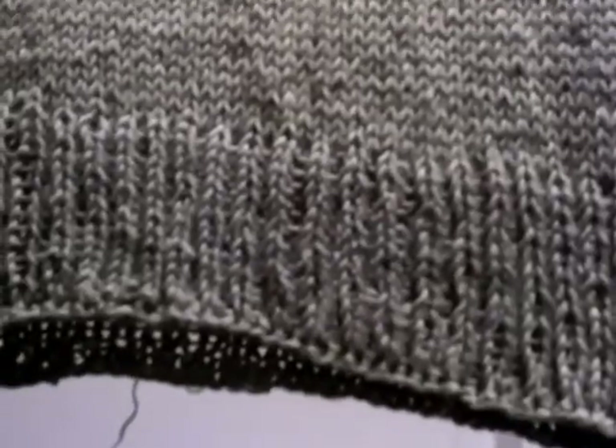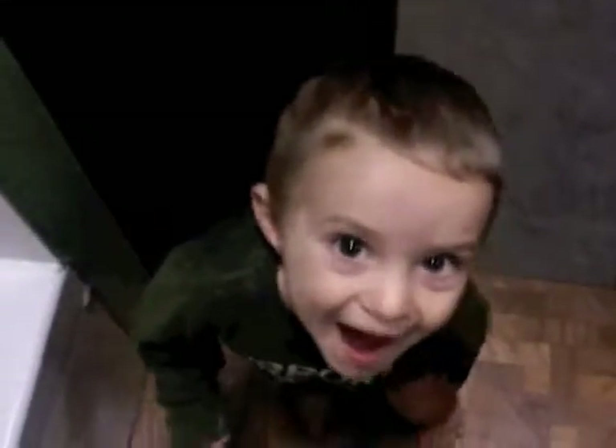Debbie Bliss Cash Merino that was given to me by a friend, and then this is Naturally Caron Country — look at that stitch definition. I was kind of hoping to wear it today, but it's still damp. Straight up insanity sometimes.